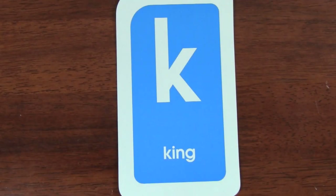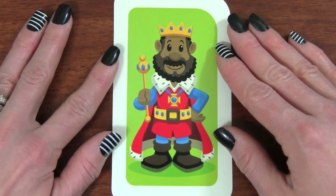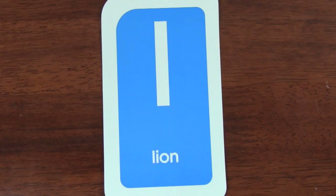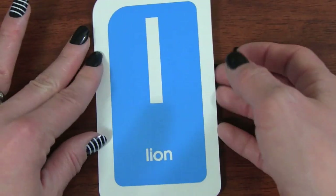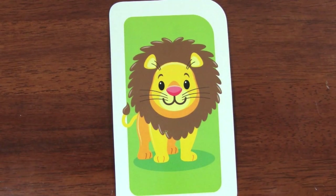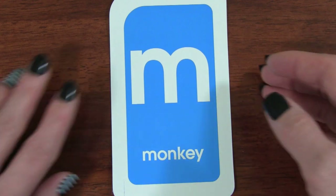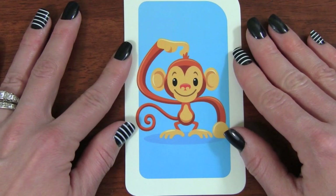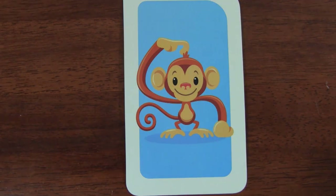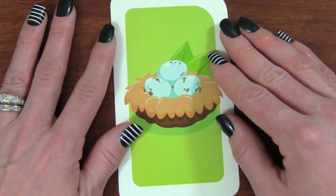K. K is for king. L. L is for lion. M. M is for monkey. N. N is for nest.